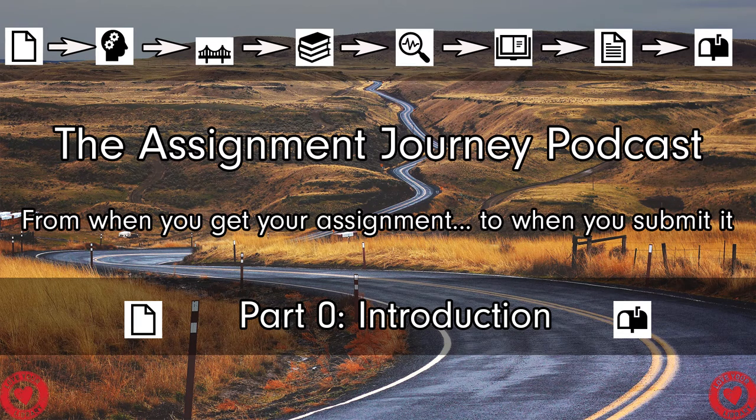This podcast features eight parts. The first part is just an introduction where we outline where the podcast is going. From there, we'll get right into the assignment — from when you first get your assignment brief, to when you submit it. Part two will focus mainly on using the assignment brief: how can you use it to understand what you need to do, and how can you tailor your approach to the individual assignment?